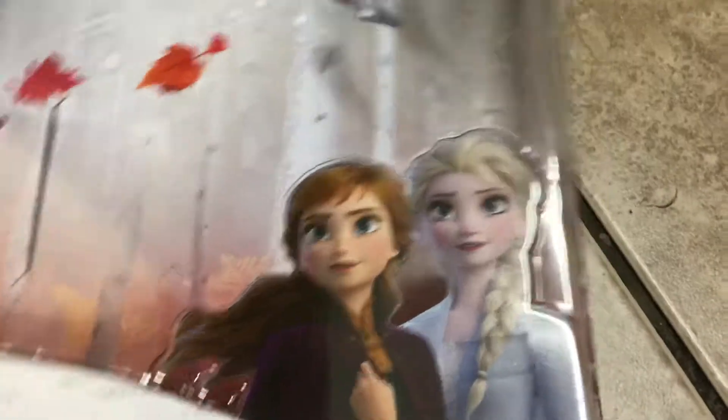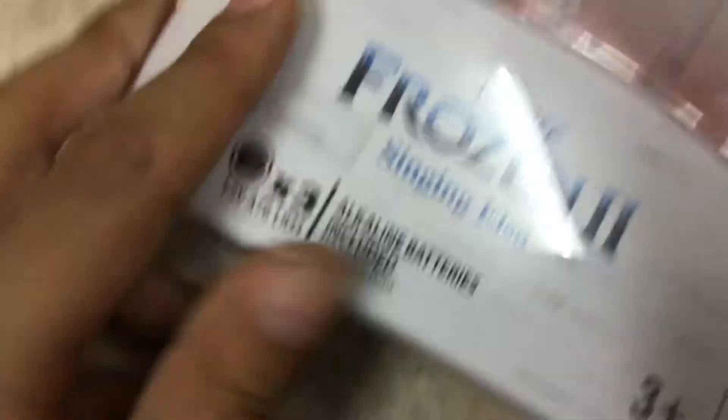I just want to show you the box. We have a picture of Frozen Elsa — this is the Frozen 2 one. And look, it's a new design.